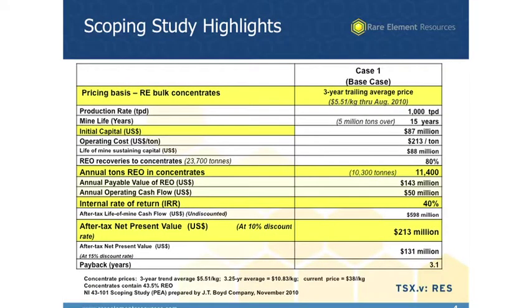This is the scoping study highlights — the project that was completed last November. It's a 43-101 type document, a technical report. What you'll notice on this is the pricing basis, that's the yellow highlighted area on the top. The pricing basis was going for rare earth carbonate concentrates, which is the first saleable product for rare earth products. The pricing basis we used was a three-year trailing average — a historical average over the last three years. This was done in November, so that goes through about August 2010. The price that we chose was about $5.51 per kilogram, and that was that three-year trailing average.